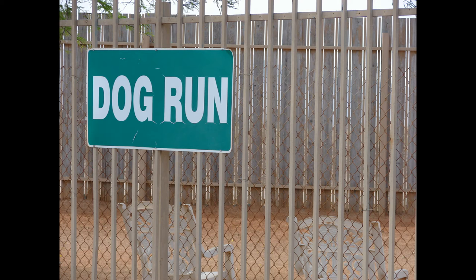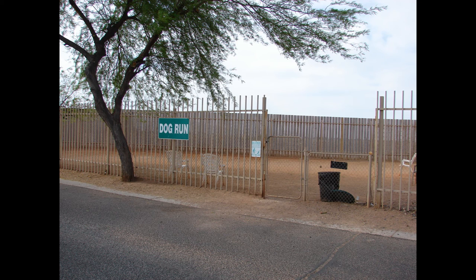Here's the dog run. The dog can't run too fast or it'll crash into a wall — it's a very small dog run. But at least it has a tree and some chairs, so that's good. It's a decent place to let them roam.